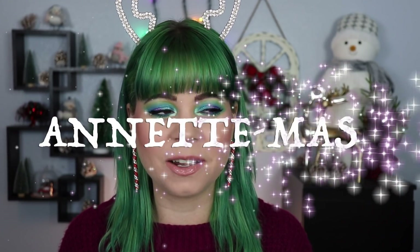Hi guys, welcome to episode one of Anathmas. I know that's a very cheesy name, but I like it. Today's video, we're gonna be starting off December with a bang, with my eyeshadow palette collection and declutter.